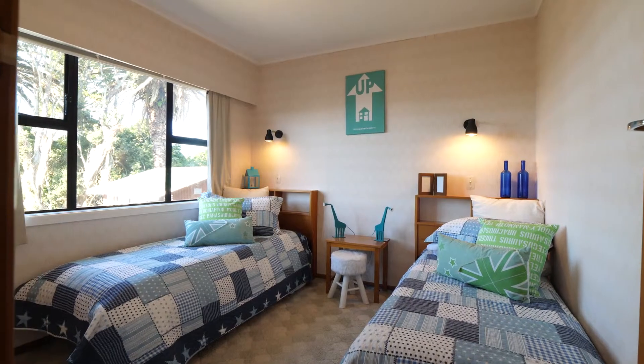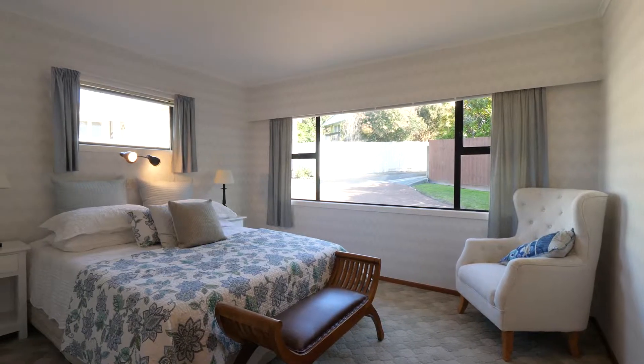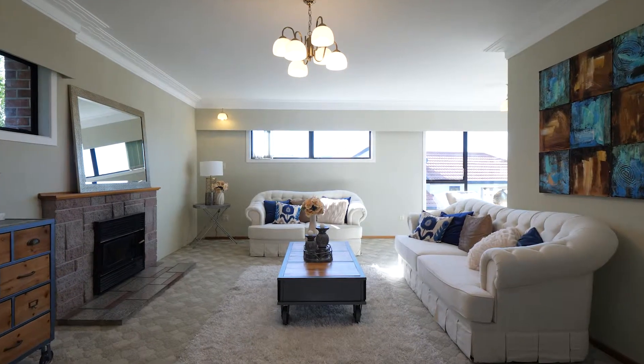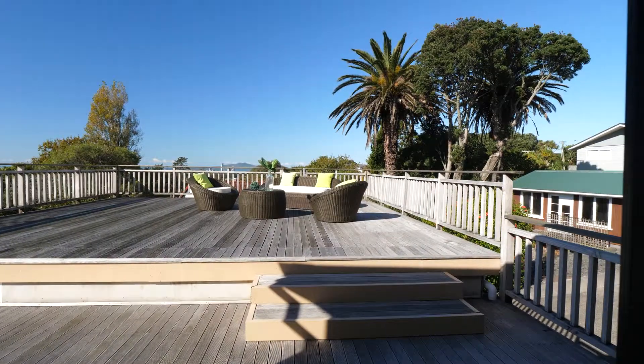It offers three bedrooms, one bathroom, a separate toilet, and a sunny spacious living room which has ranch sliders leading out to decking where you can enjoy great views.